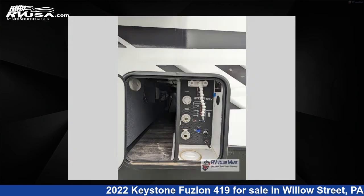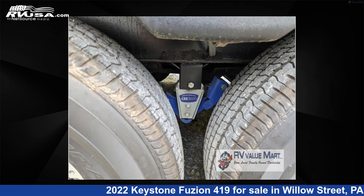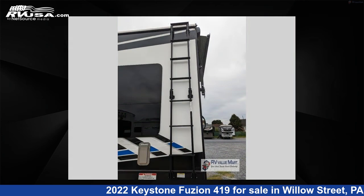This used Keystone is 44 feet zero inches in length and features sleeps 9, slide out, and 94 gallons fresh water capacity. The floor plan layout of this Toy Hauler features bath and a half, front bedroom, loft, two entry and exit doors.